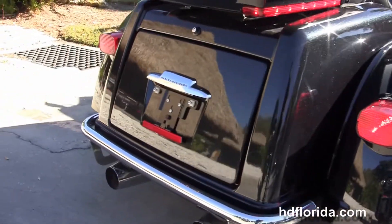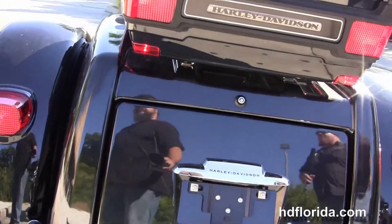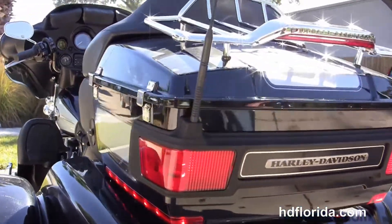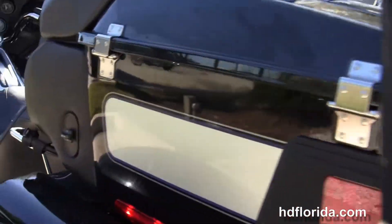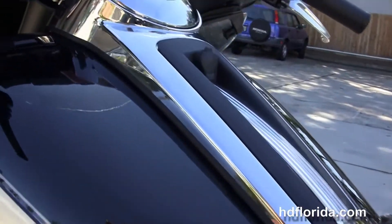We've got the additional chrome rear bumper protecting the large capacity trunk. The King Tour Pack with the additional chrome lighted air wing luggage rack. Tour Inspire 2-up seat with additional rider's backrest.